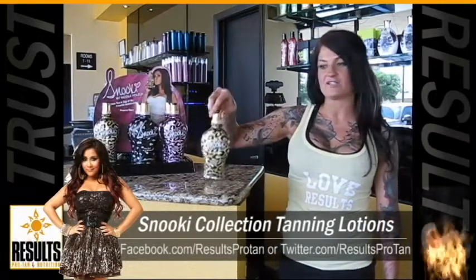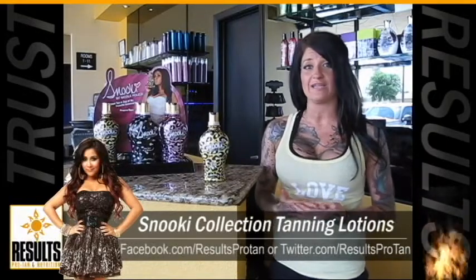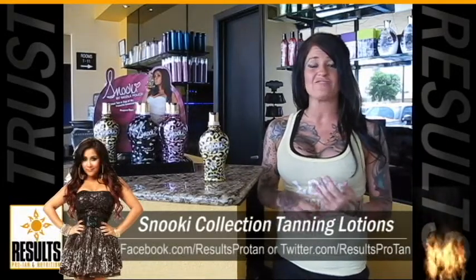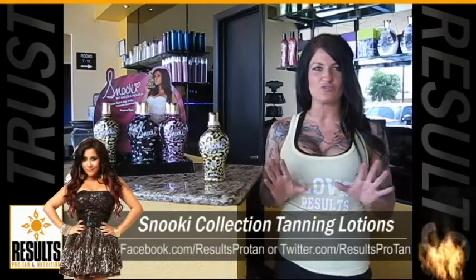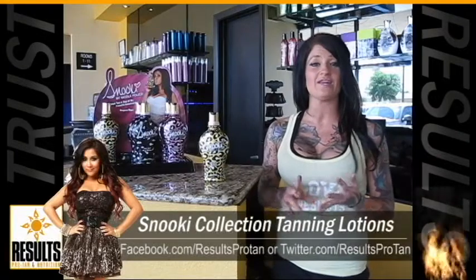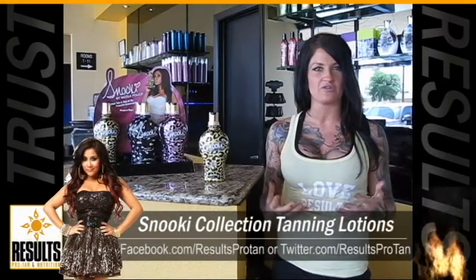Our first being our Maximizer. Maximizer is going to help your skin's natural ability to tan. It also has vitamins A, C, and E, and aloe, which is going to leave your skin super, super soft. It's also going to have coconut and almond oil, which is going to leave your skin with a good, healthy glow to it.